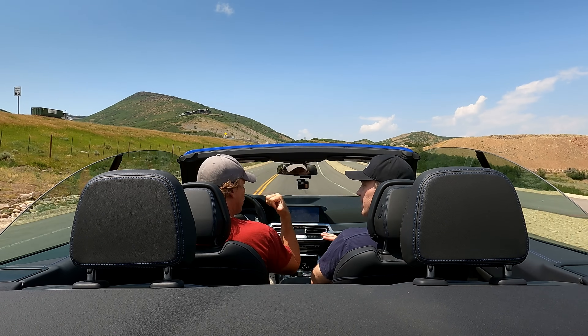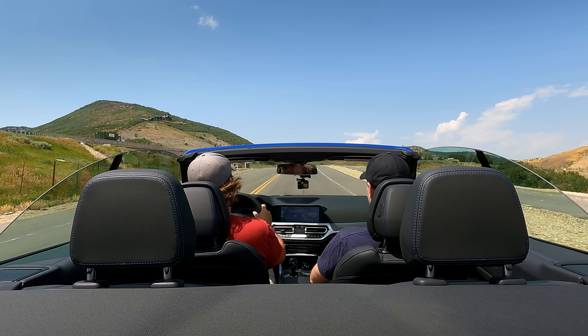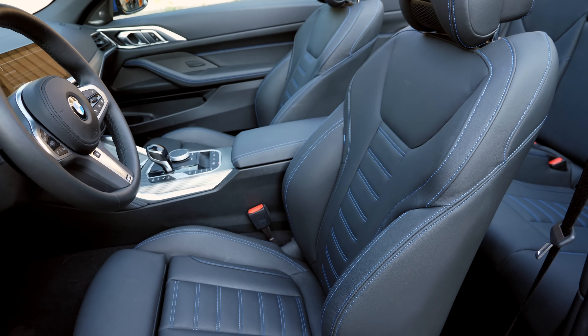Every now and then people write us with the difficult conundrum for the podcast: I have this amount of money, I really like convertibles, but I have to take four people everywhere I go — me and the wife and the dog and the kid. It's a rare request but a genuine one: I need four seats. And we always kind of go, well, that's really a sacrifice problem because your backseats aren't going to be usable. Unless you're here. This is the best backseats in the class. If you want a four-seat convertible, this is the top of your shopping list.